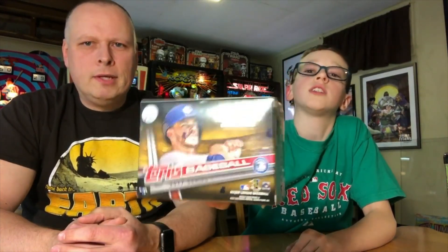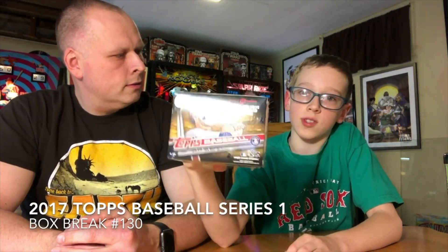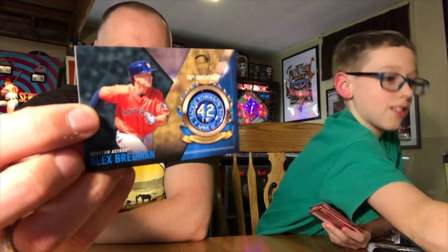It's finally here, guys — Topps Baseball. It's finally back after the longest time. We've done so many different things from Star Wars to the older boxes. It's just finally nice to see a new set. We got the nice little patch card there — pretty cool.